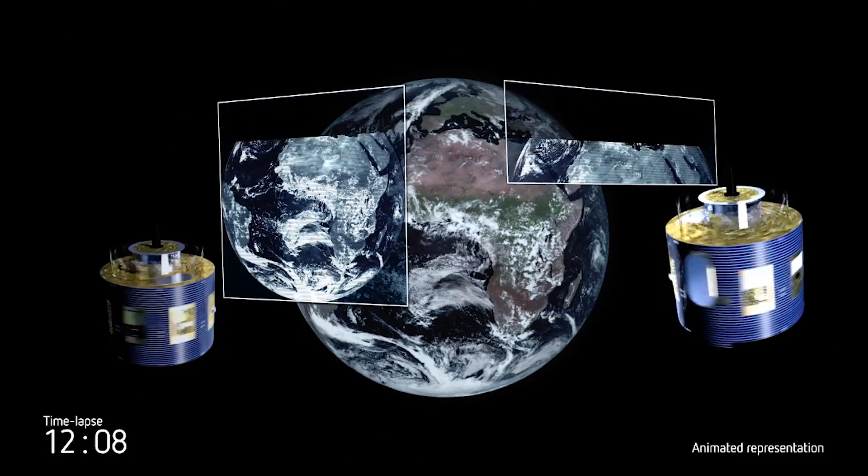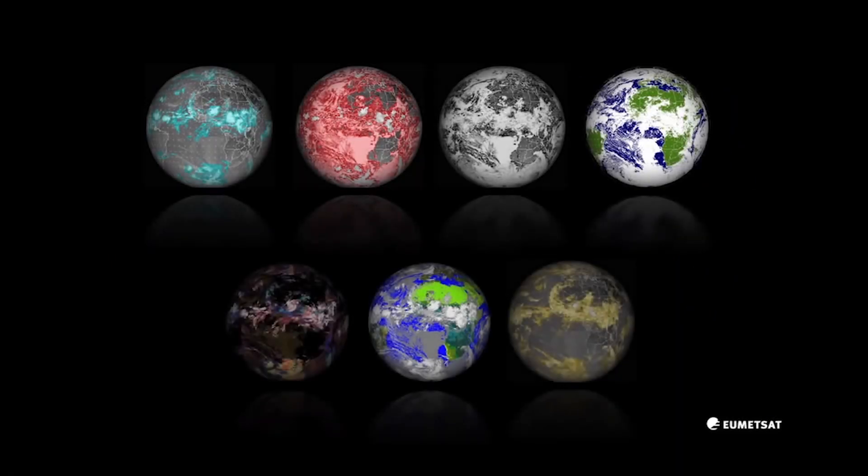We get images from this satellite every 15 minutes. We can see the clouds, the surface of the ocean and the surface of the land. Let's go and meet some of the instruments on board.